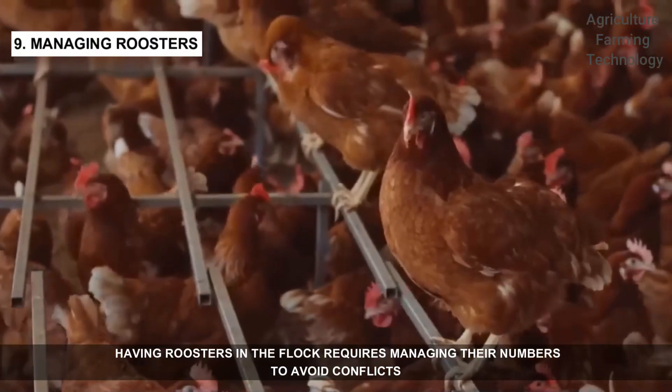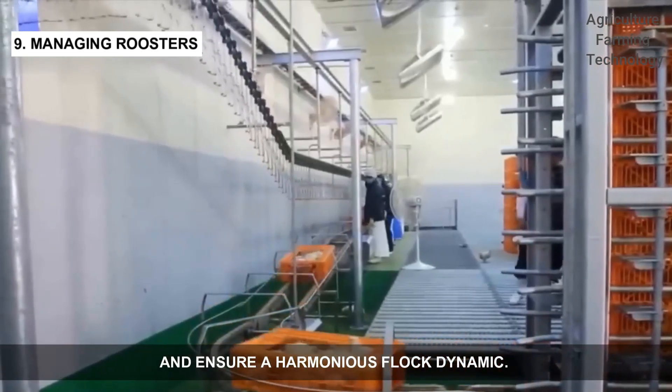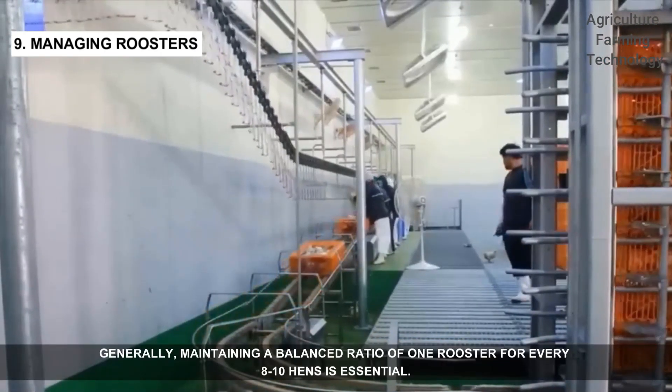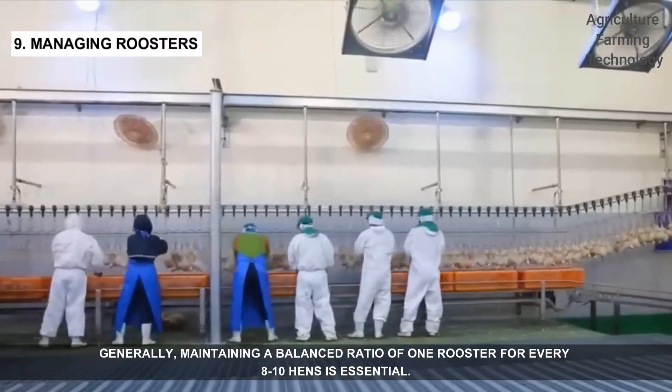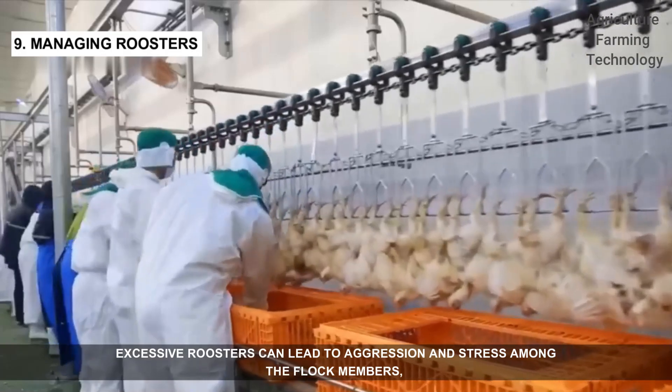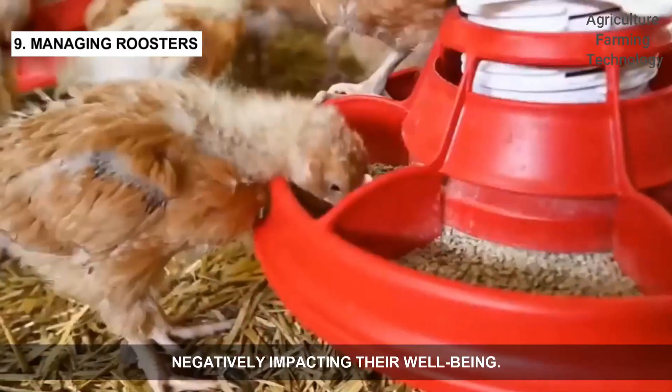Having roosters in the flock requires managing their numbers to avoid conflicts and ensure a harmonious flock dynamic. Generally, maintaining a balanced ratio of one rooster for every eight to ten hens is essential. Excessive roosters can lead to aggression and stress among the flock members, negatively impacting their well-being.